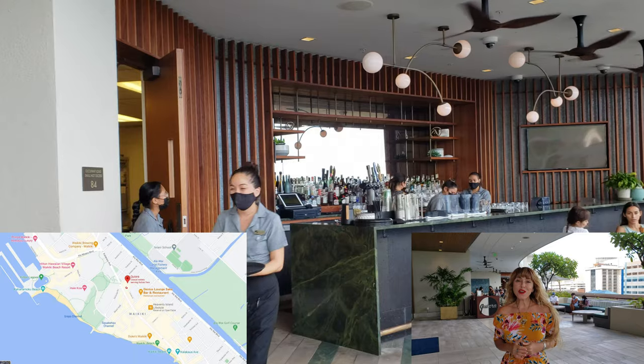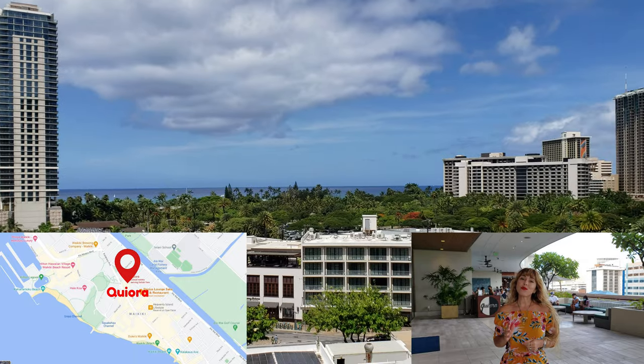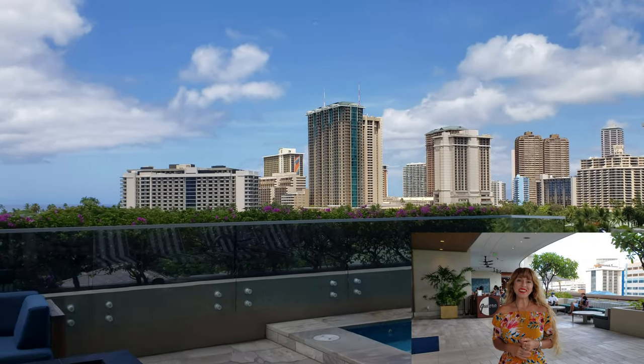We're gonna start our food adventure over here at the Ritz Carlton at the restaurant Kiora. Let's go take a look.